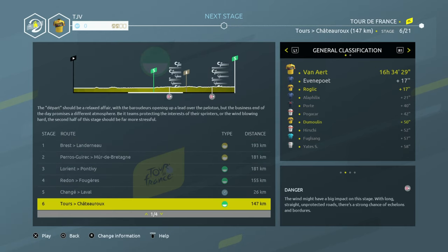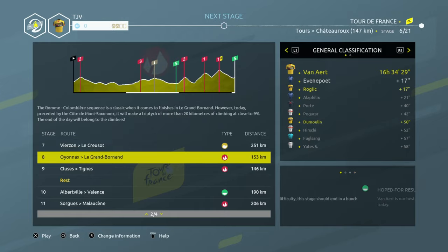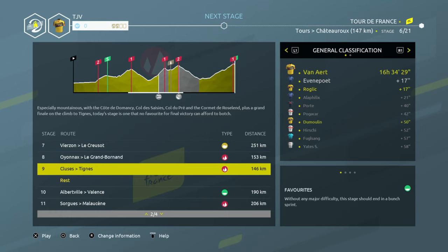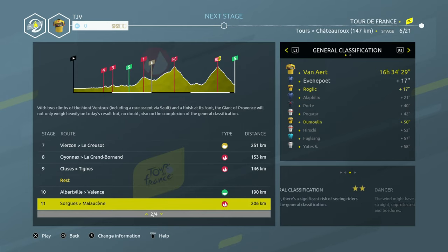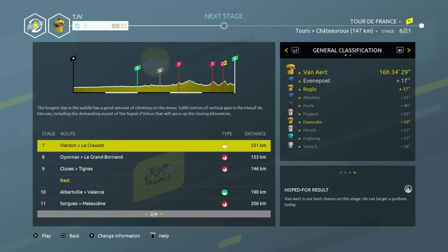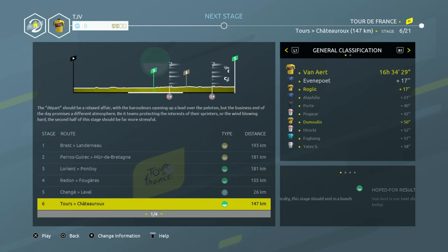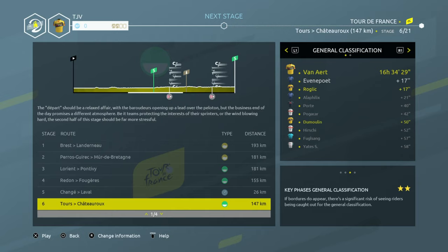We don't want to go too much today because there are three very important stages coming up. We've got a reasonably hilly stage with our first second-class climb with bonus time, and then two very hilly stages that are going to be absolute leg breakers for some of the mountain riders. We've got a reasonably flat one after that, but we're getting into the meat of the Tour now and we don't want to throw it all away. We're in a very good position so we're not going to panic. There are opportunities for time in the next three stages, so let's not be tempted today.